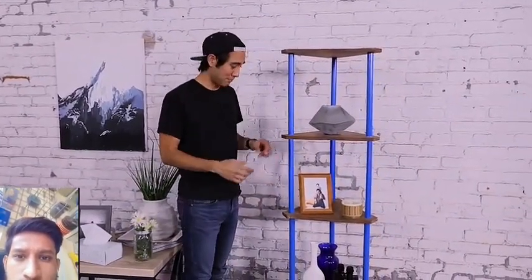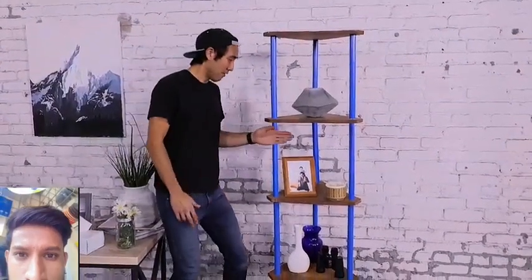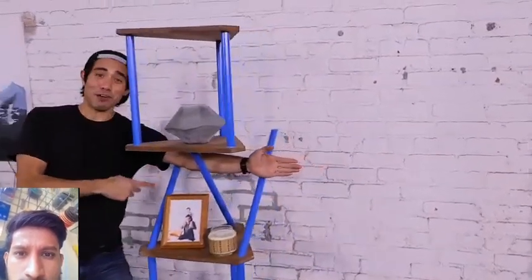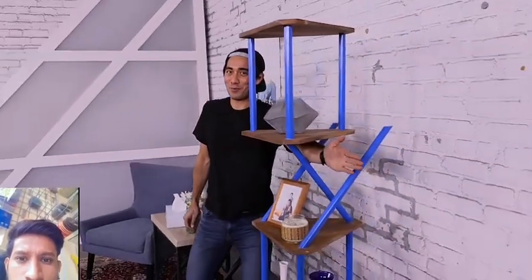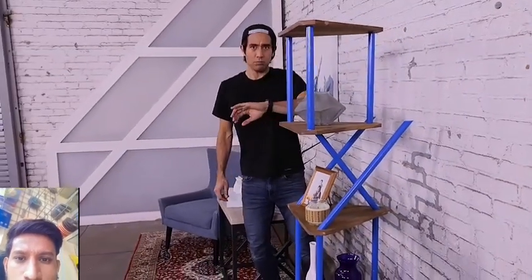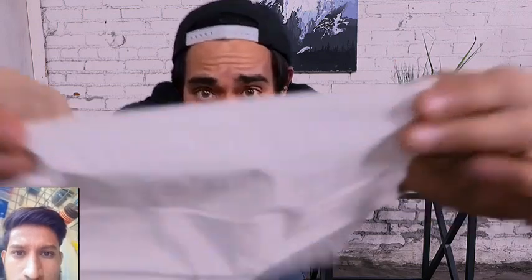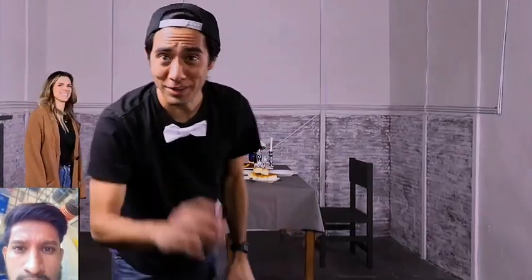On first glance this shelf looks totally normal, besides being a little bit dusty. But watch what it can do — if I put my arm in here it makes it look all bent and impossible. You can actually tell that it's the shelf that's been designed to make that illusion possible.